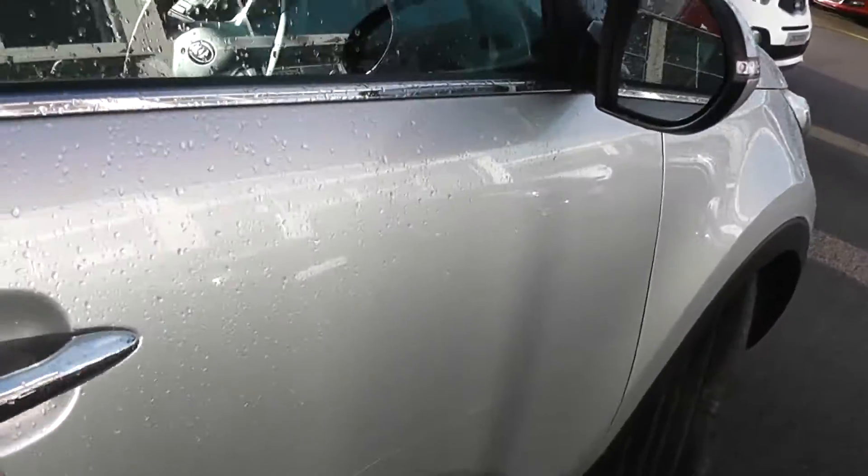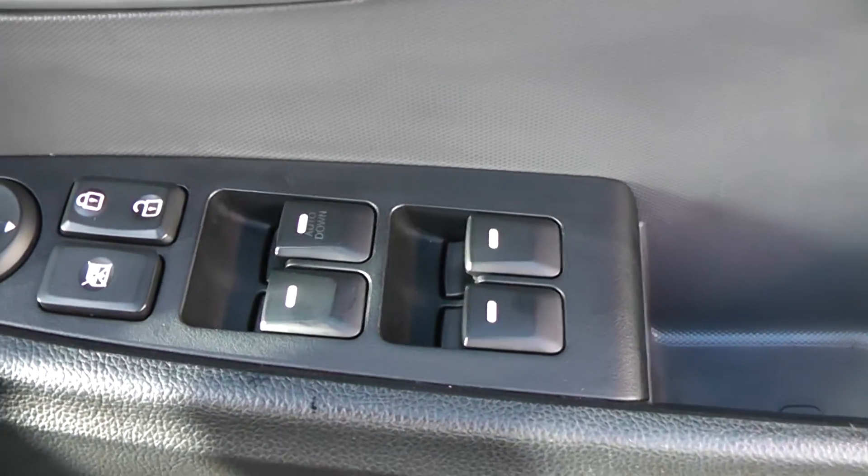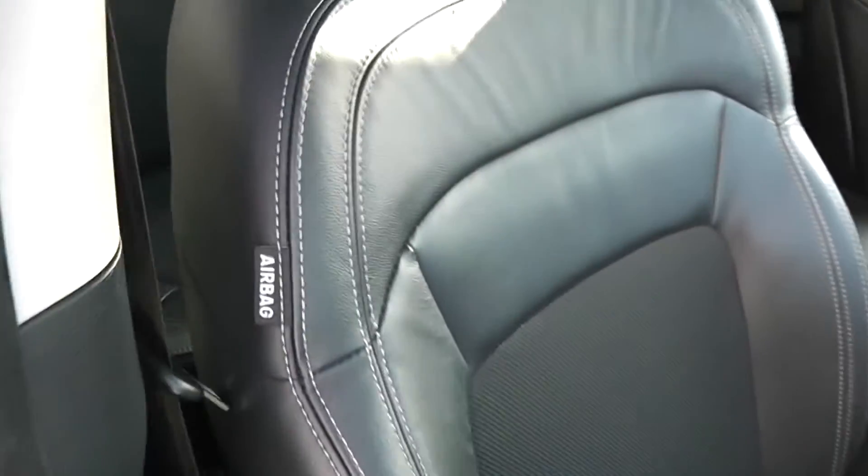Into the front now. Again, leather finish on the door panel, and the driver has full control of all the electric windows. There's a child safety lock for the rear. Electric wing mirrors which are heated and electrically foldable. Large speakers and tweeter speakers up by the wing mirrors. You've got a height-adjustable driver's seat in the same part leather, part cloth finish. There's an airbag inside the driver's seat for added safety, and curtain airbags in the front, middle, and also the rear.